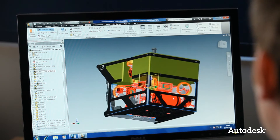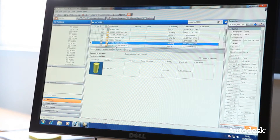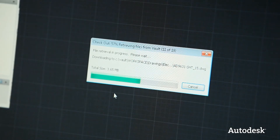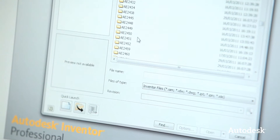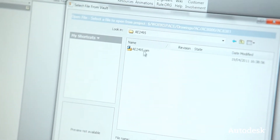SMD started to use Vault five or six years ago. Vault is essentially a safe file store with version control. Once you check out of the Vault, you own that file — nobody else can modify it until it's checked back in. There's a history there as well. If somebody makes a mistake and changes a part that alters hundreds of assemblies, it's quite easy to roll it back to the previous version.